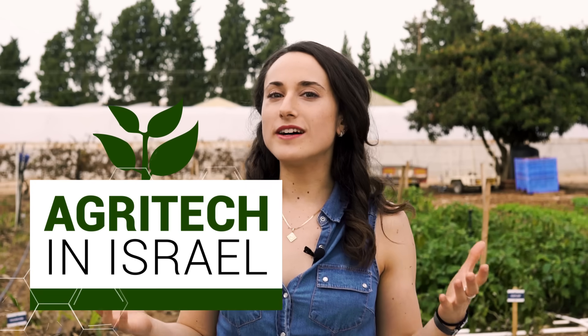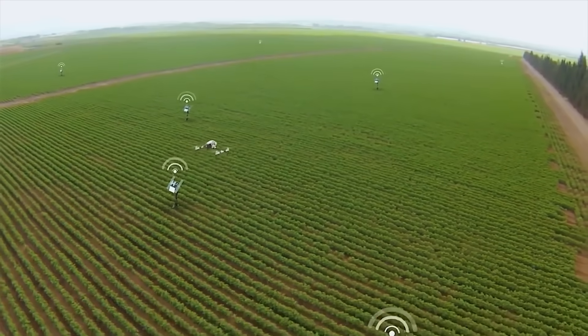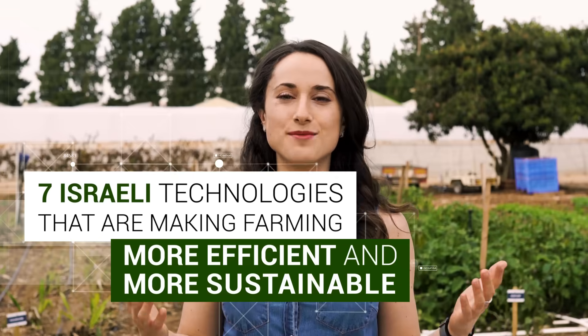So agriculture has been around for about 12,000 years. But did you know that today there are robots that can pick fruit, and sensors that know what a plant wants and when? Here are seven Israeli technologies that are making farming more efficient and more sustainable.